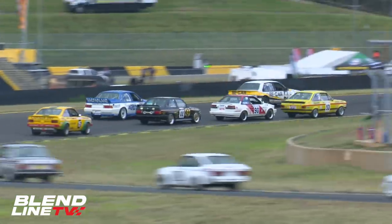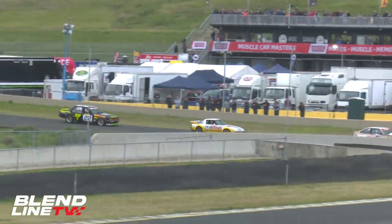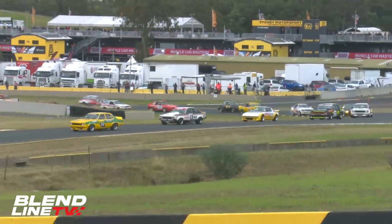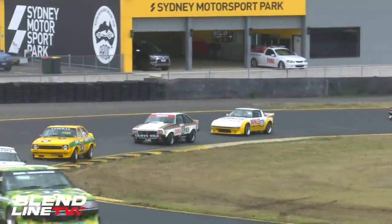So 25-plus cars. We've had individual races for Group A, which is the period 1985 to 1992 — the race at Bathurst during that period — and we had an individual race for Group C there, for cars 1973 to '84. Now join them together for a bumper field.